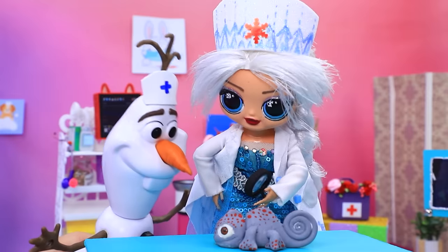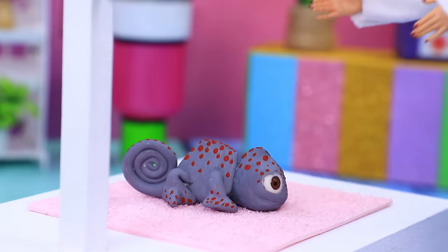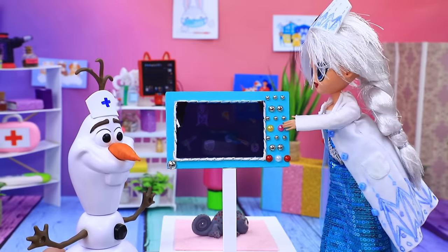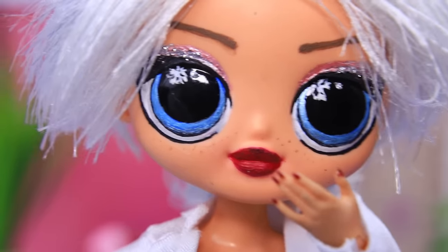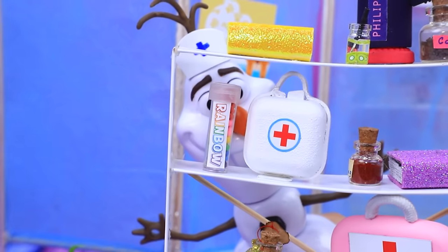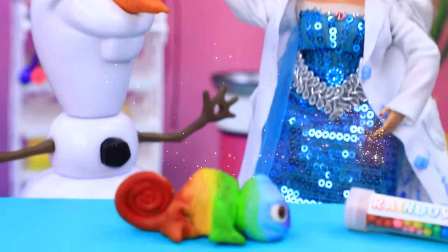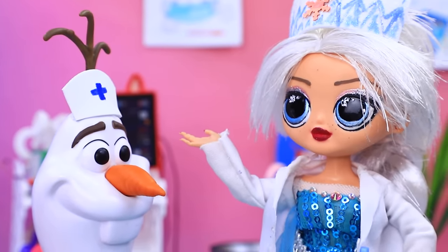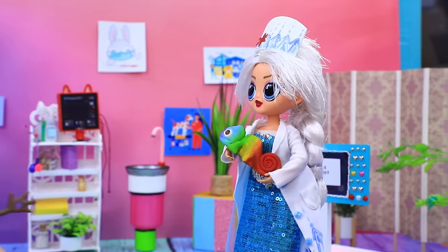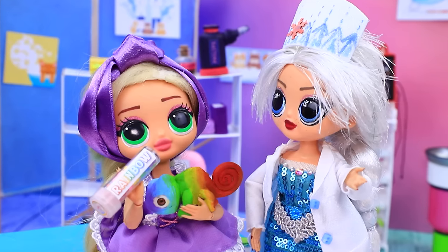Let's take a look at the patient. I have to do an x-ray. A magnifying glass is not enough. Let's see. Everything's clear — he's out of color. Olaf, give us the rainbow vitamins. As soon as the chameleon took some rainbow pills, he got his color back. Yay, it worked! Pascal is healthy. Take vitamins — it'll help you stay colorful.